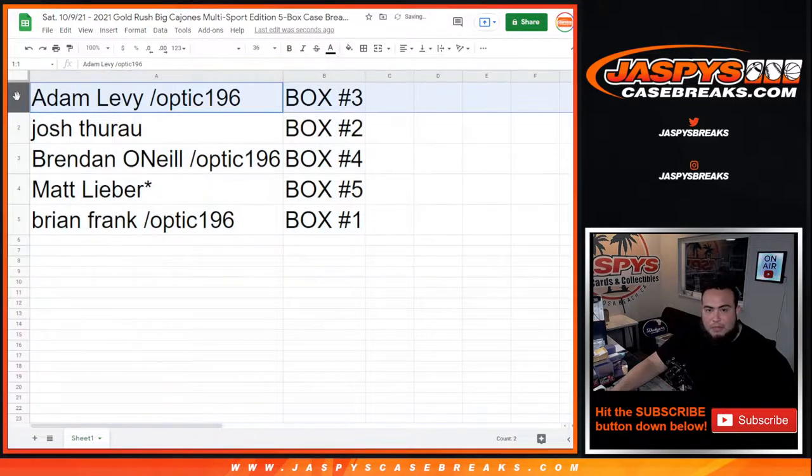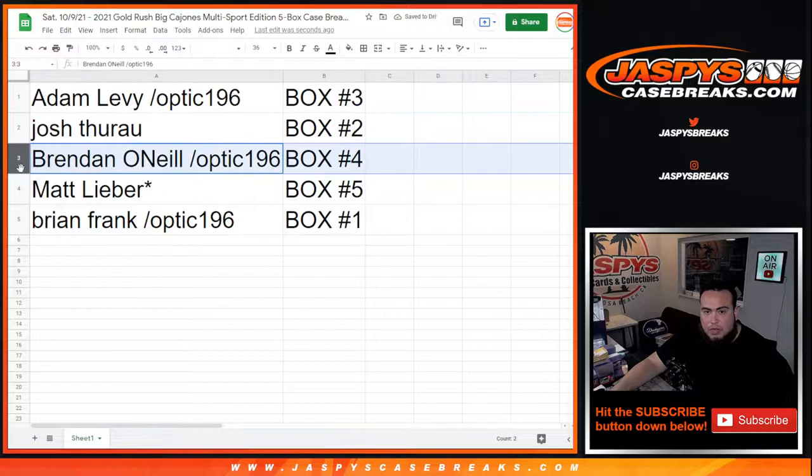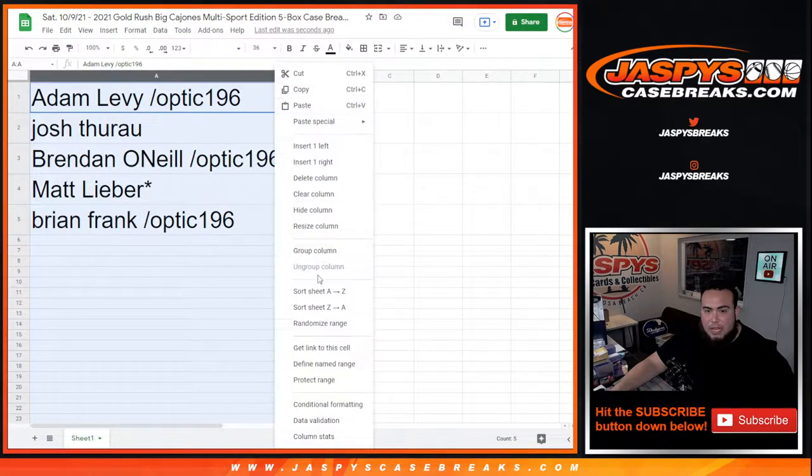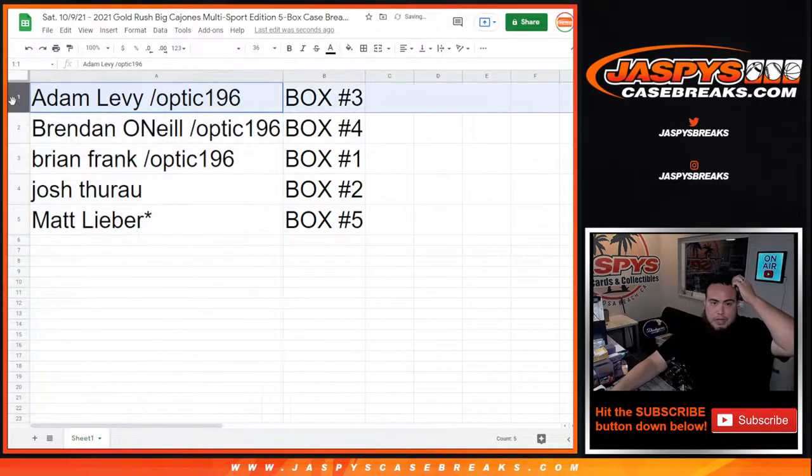All right, so Adam you have box three, Josh with box two, Brennan with box four, Matt with box five, and Brian Frank with box one. We'll go by alphabetical order and we'll start with you, Adam. Let me quickly just print out the labels.